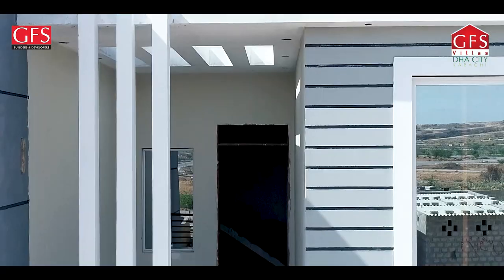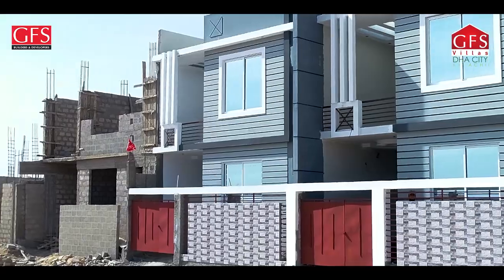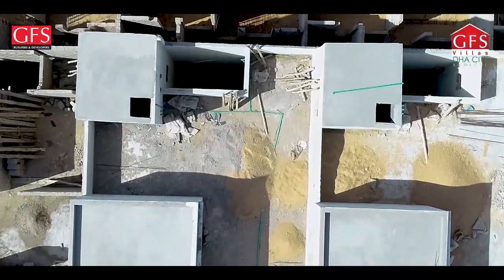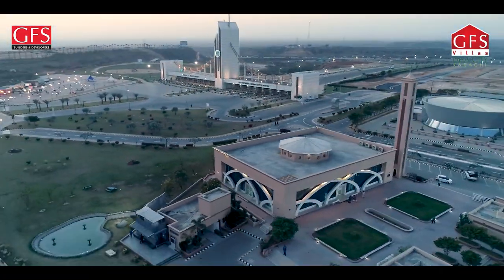Do you have a villa here? Yes, I have a villa. I am happy with them. The quality has been maintained. This project will secure your investment and give you a good achievement.